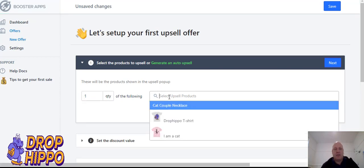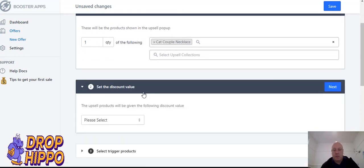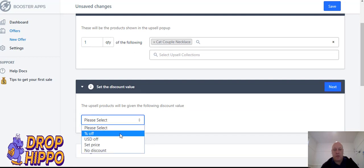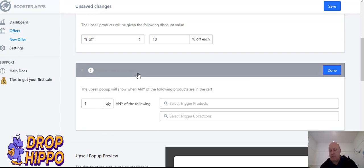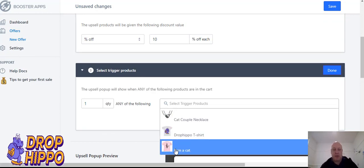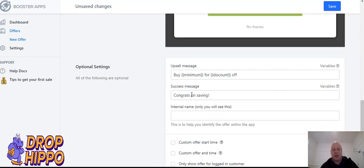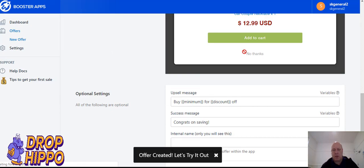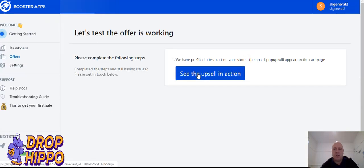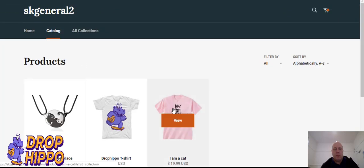The first one we're going to use is the tried and tested upsell app where it's a pop-up on the cart. First thing we want is the cat couple necklace showing in the pop-up. You could give them a discount — put it at $14.99 and then do a 10% discount, which is perfect. For the trigger, we're going to use the cat t-shirt, so when somebody lands on that, up comes the pop-up. We're just going to save it.